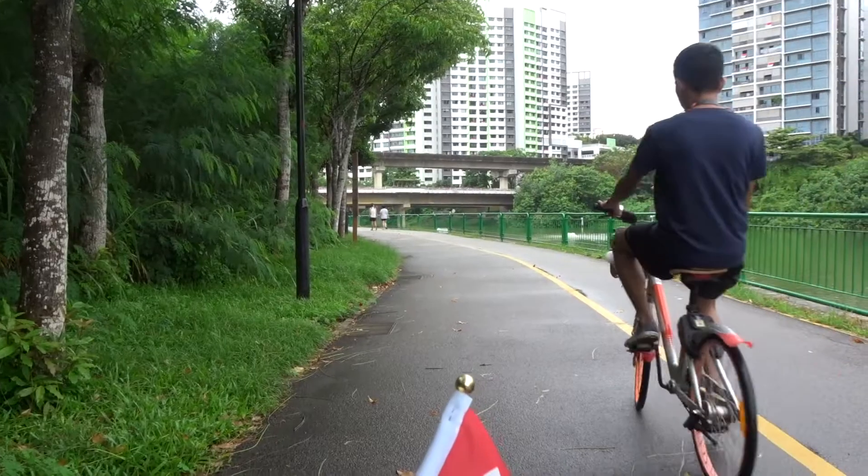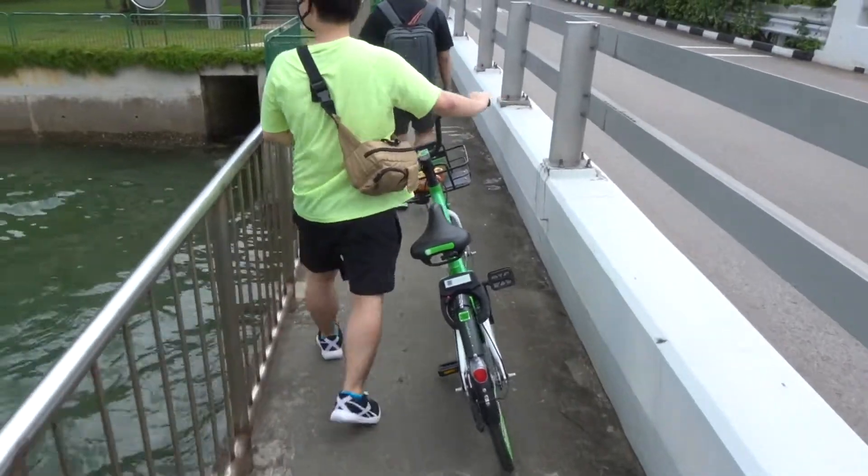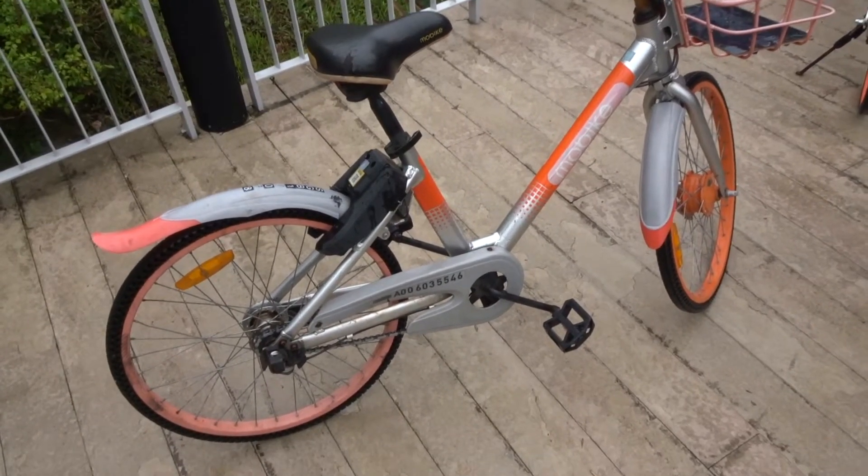I am a pretty casual cyclist, so I've decided to rope some friends along to go on a short cycling trip using a shared bike, and I'm calling it a cycling adventure.